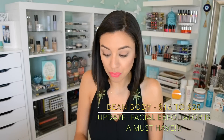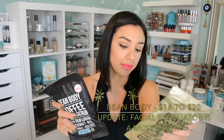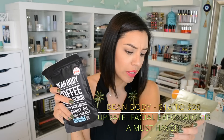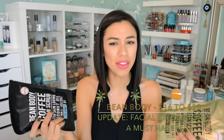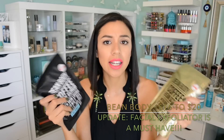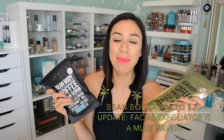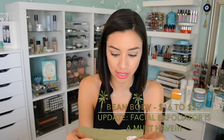I got two different body scrubs — the Manuka honey and the coconut. I believe these are one of those healthier brands — cruelty free, vegan, organic, no GMO, no parabens. It is an Australian brand. Let's see what it says — yeah, cruelty free, vegan friendly, no parabens. So I got the Manuka honey and the coconut.